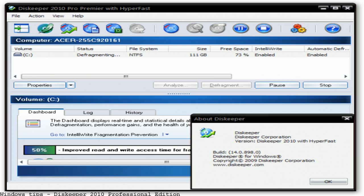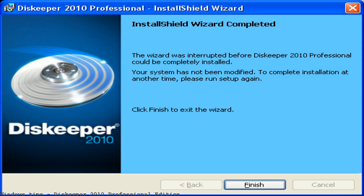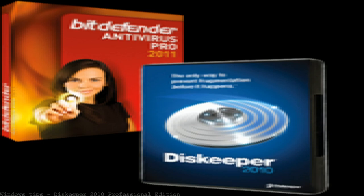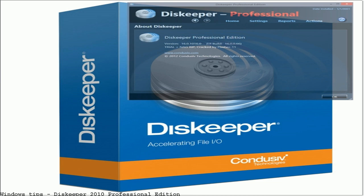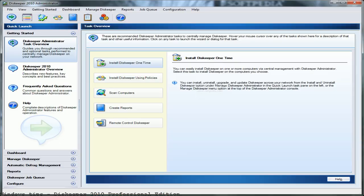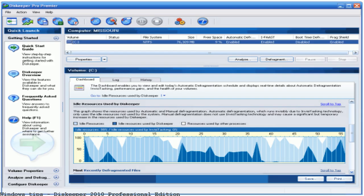Great deals on Diskeeper 2010 — buy it new, buy it used, buy it now. Diskeeper is a well-known brand in the world of file defragmentation. Their latest release, Diskeeper 2010, is designed to keep your PC in tip-top shape. Find Diskeeper 2010 Professional Edition pricing and learn where to buy — Connect brings you pricing information for retailers.